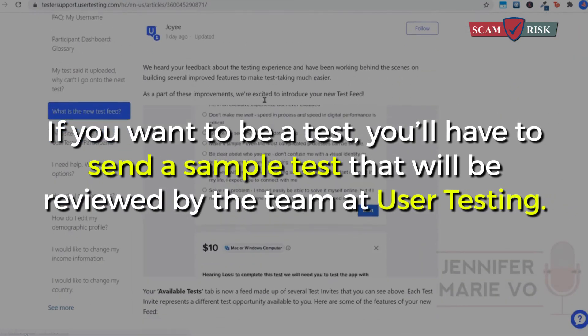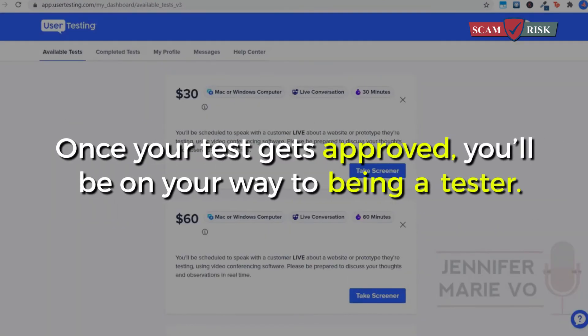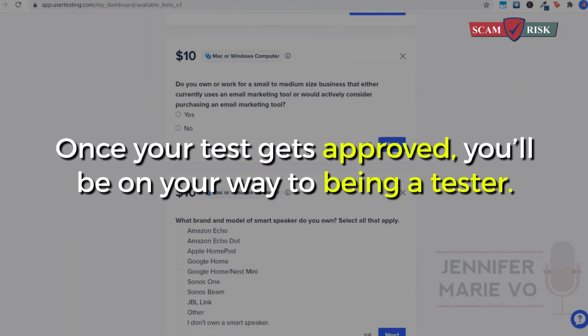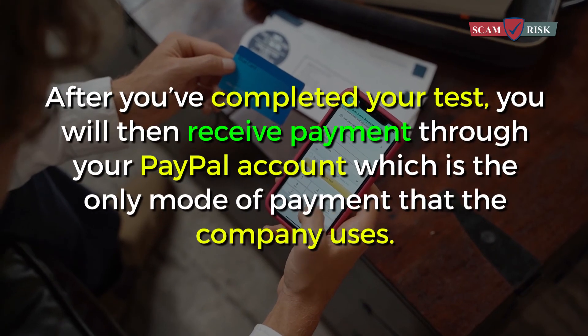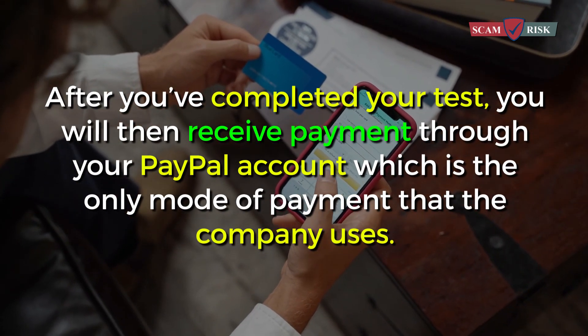If you want to be a tester, you'll have to submit a sample test that will be reviewed by the team at user testing. Once your test gets approved, you'll be on your way to being a tester. After you've completed your test, you will then receive payment through your PayPal account, which is the only mode of payment that the company uses.